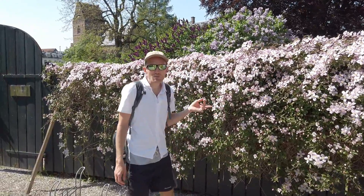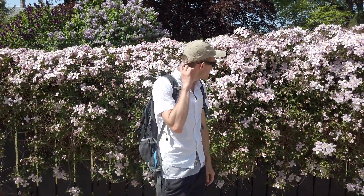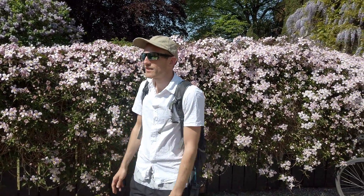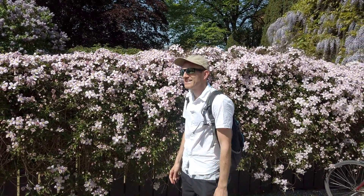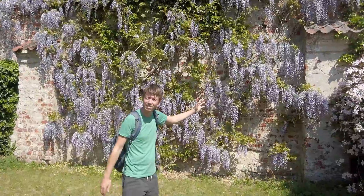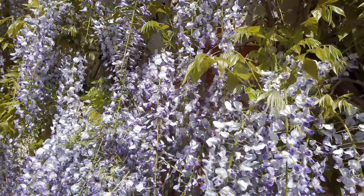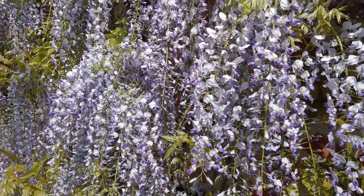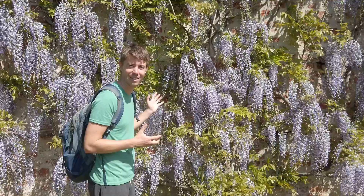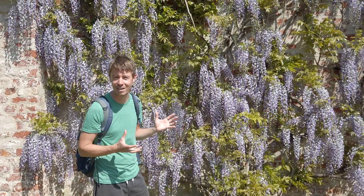This looks like what we planted recently in our garden on the support construction — Clematis. It looks so beautiful, so I'm looking forward to this. And not just Clematis, there is also Wisteria. We would love to have Wisteria one day in our garden but we haven't found a suitable place yet.